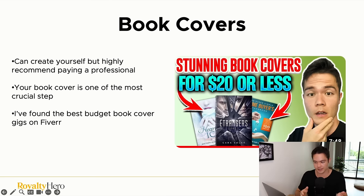After formatting, create your book cover. You can use Canva, but I highly recommend paying a professional because 99% of the time you won't create a cover good enough to sell. Your book cover is one of the most crucial steps — book sales are heavily determined by the cover. Don't cheap out here. The great news is you can get a professional, high-quality cover from Fiverr for less than $20. I'll leave links to recommended gigs in the description.